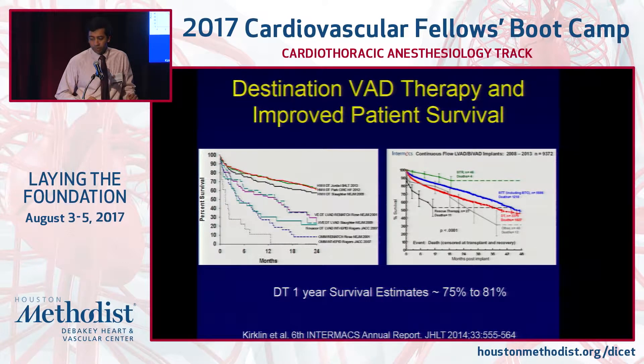When looking at destination VAD therapy survival, it's improving every year and is now close to about 78% to 80% at one year. You have to realize that many of these patients are not transplant candidates — they have contraindications to transplant — so their survival is expected to be somewhat lower. These are patients who otherwise would have lived perhaps 6 months to a year, with overall survival around 25–50% at one year. An LVAD gives them at least 80% one-year survival and almost 65% three-year survival.